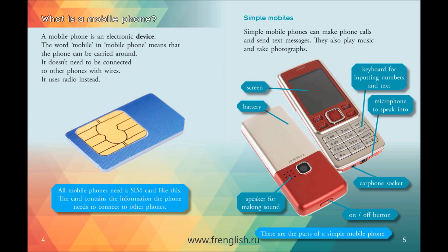Simple mobile phones can make phone calls and send text messages. They also play music and take photographs.